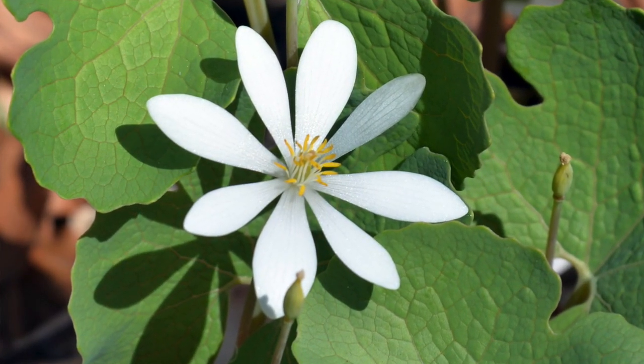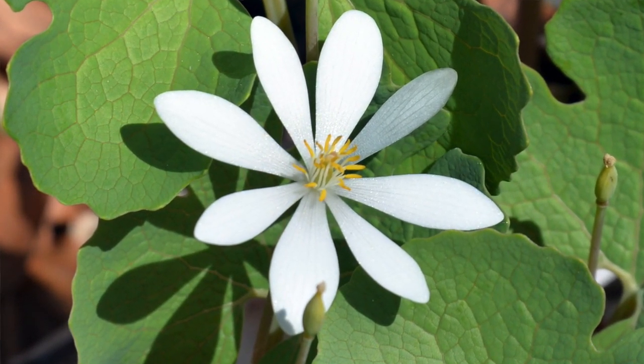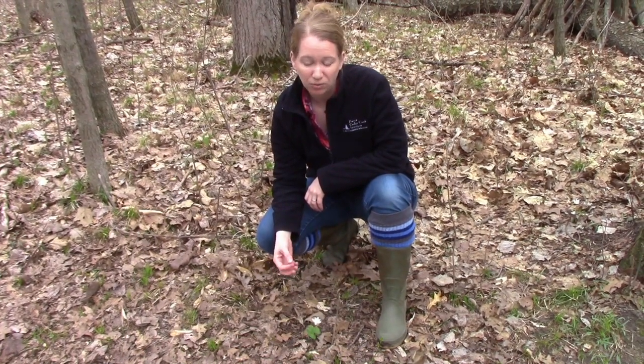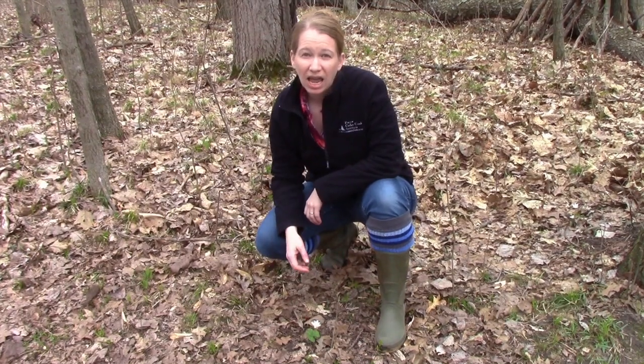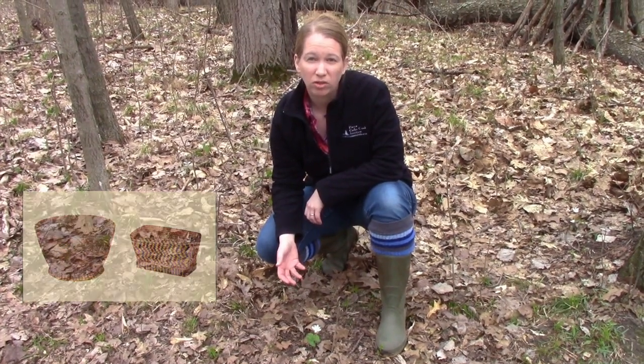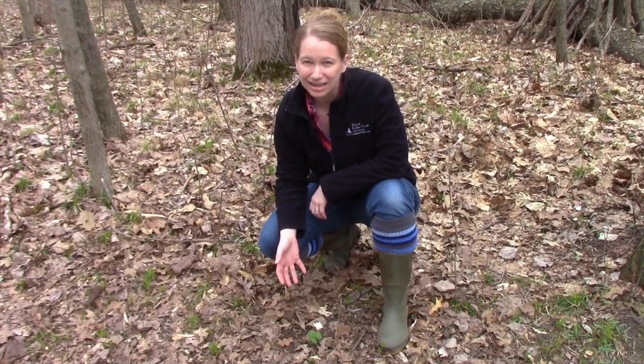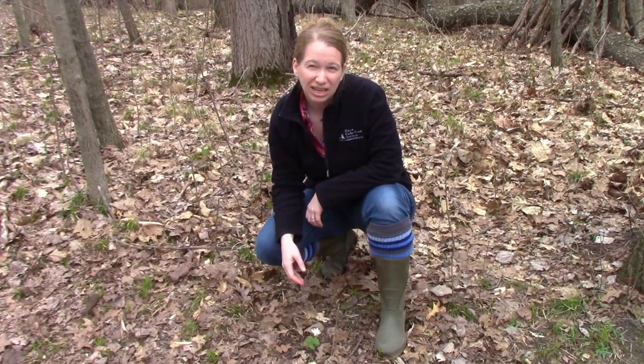Bloodroot is actually called bloodroot because Native Americans used to use the sap that comes from this plant — from the leaves or from the root — as dyes for their baskets or their clothing. So this is a really fun spring ephemeral to find, and as I said, you're pretty lucky when you do find it.